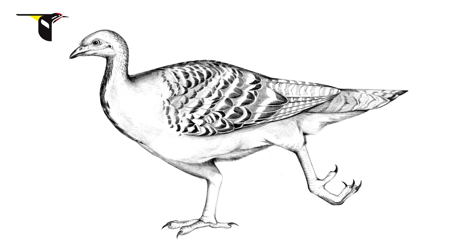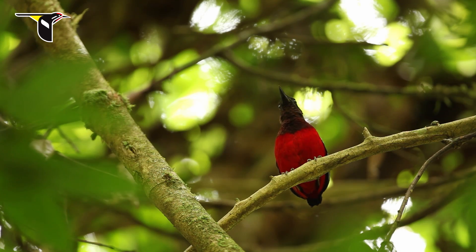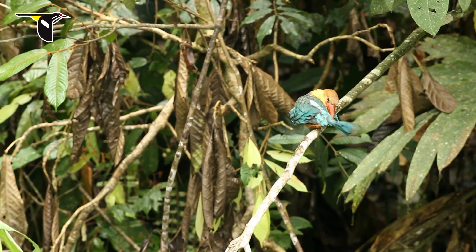Our next project is a collaboration with the Cornell Lab of Ornithology, and it is to create a mural that will depict the remarkable beauty of all 231 families of birds along with their ancestors dating back 400 million years ago.